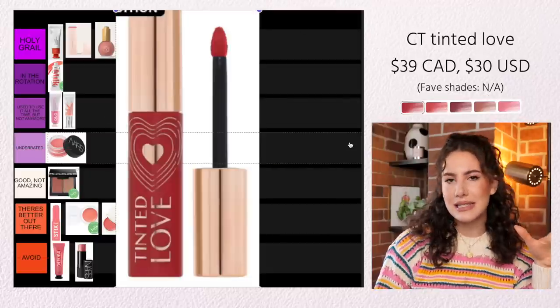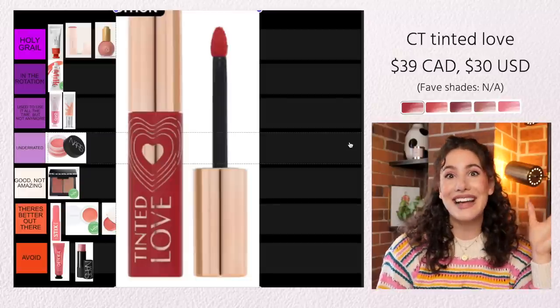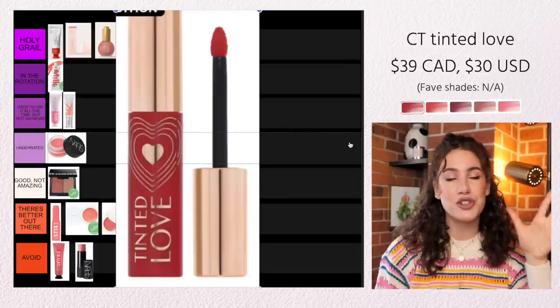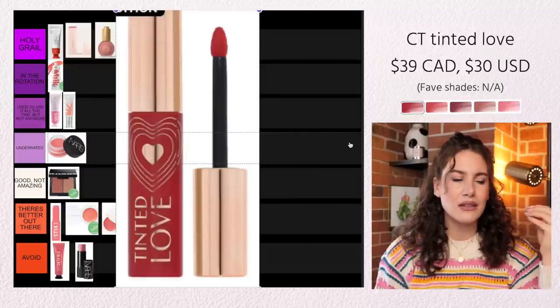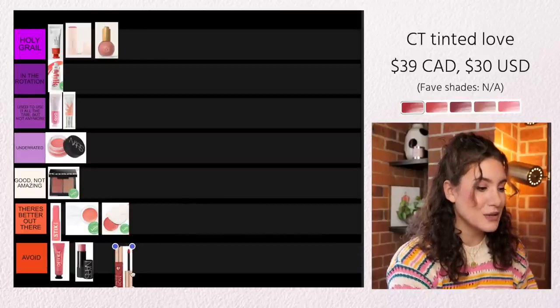The Charlotte Tilbury Tinted Love is kind of more like a liquidy stain, and I really do not like this product at all. I find this to be difficult to work with — it's patchy, it does not build up, it's super sheer. And because it's Charlotte Tilbury, it's obviously pricey, so I just feel like you don't get a lot out of this product. This is a no for me — I'm going to say Avoid. I really don't like this one.